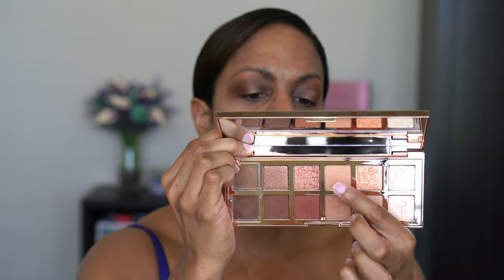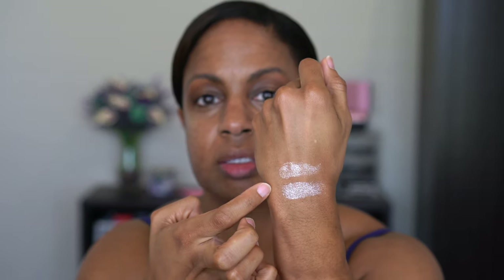Now that we have color all the way to the brow bone, I'm going to highlight the brow bone after I do my brows. Right now I want to go into the shimmer shades. The shades are: Lady, Exquisite, Legendary, Lavish, and Opulence. Lady and Exquisite are toppers. Legendary is like a matte with sparkles in it but feels really smooth. The other two are more standard foiled eyeshadows — very pretty.